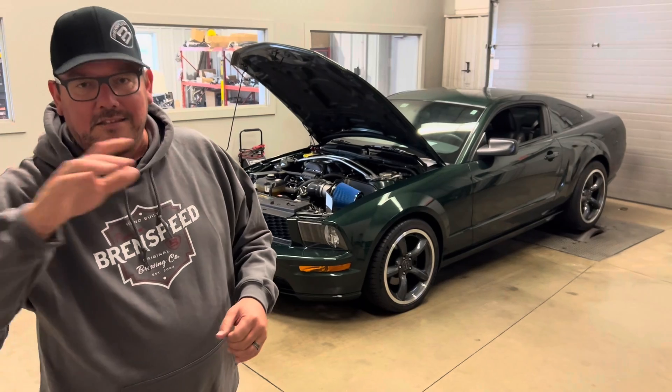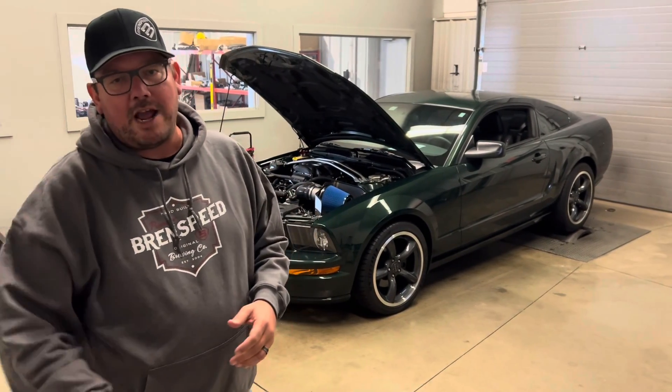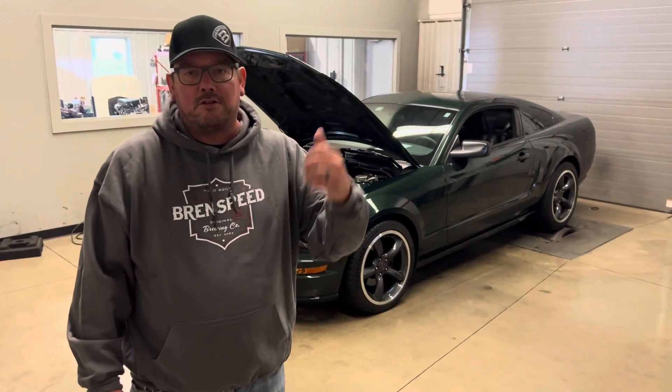So here's what we have going: '08 Bullet, 18,000 miles, e4 supercharged. Hey, if you haven't already, please subscribe to stay up to date and hit that notification button. But enough from me — let's go check it out.